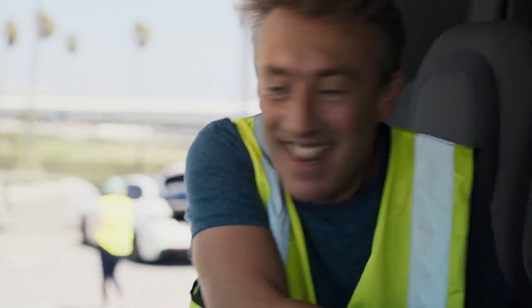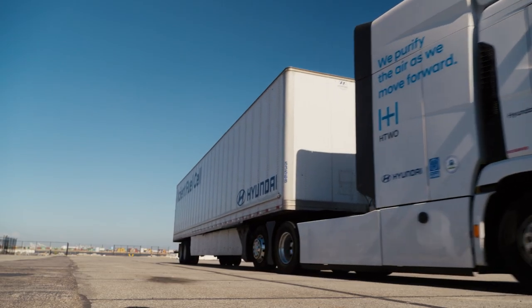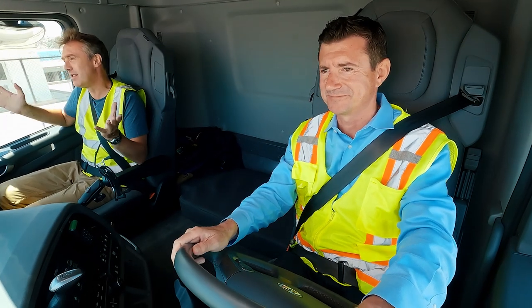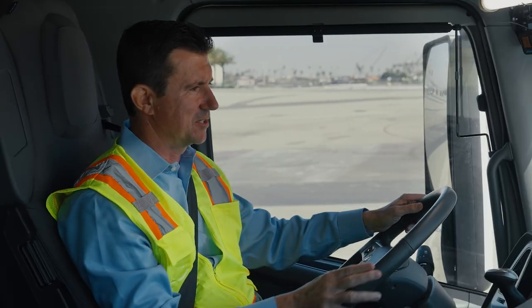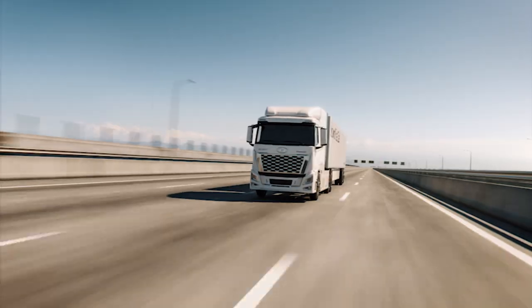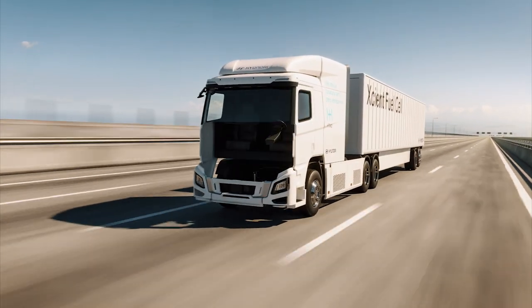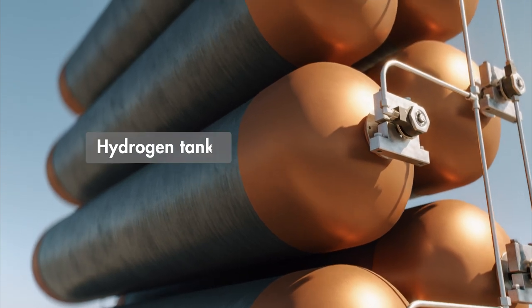A vehicle Hyundai hopes will revolutionize road haulage: a hydrogen powered truck. On board with Jerome, we learn the science. It's essentially the same as a hydrogen powered car, whereby hydrogen goes into the fuel cell, which generates electricity — just scaled up to the size of this vehicle. Behind us sit tanks containing 1,800 litres of compressed hydrogen, almost 15 times the amount of a family car, feeding a stack of fuel cells.